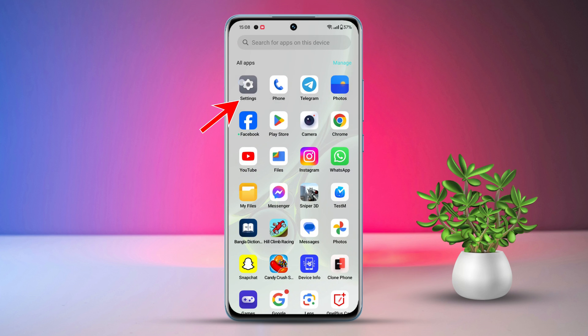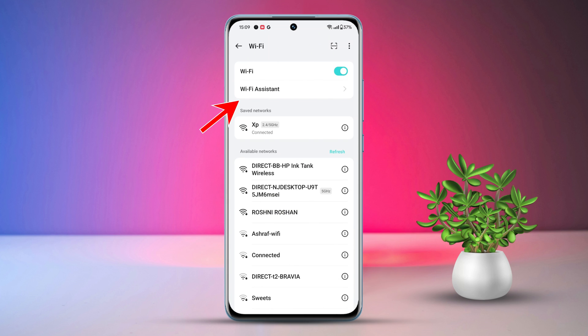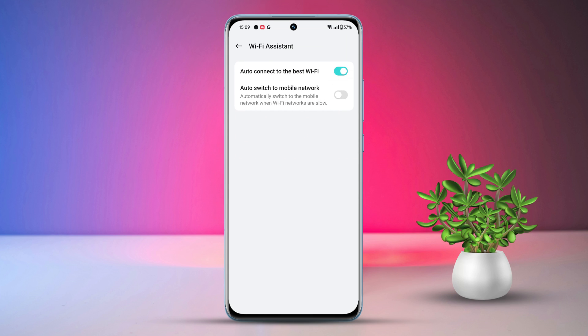Solution three: turn off auto connect to the best Wi-Fi. Go to settings, then tap on Wi-Fi. Next, tap on Wi-Fi assistant and toggle off 'Auto connect to the best Wi-Fi'.